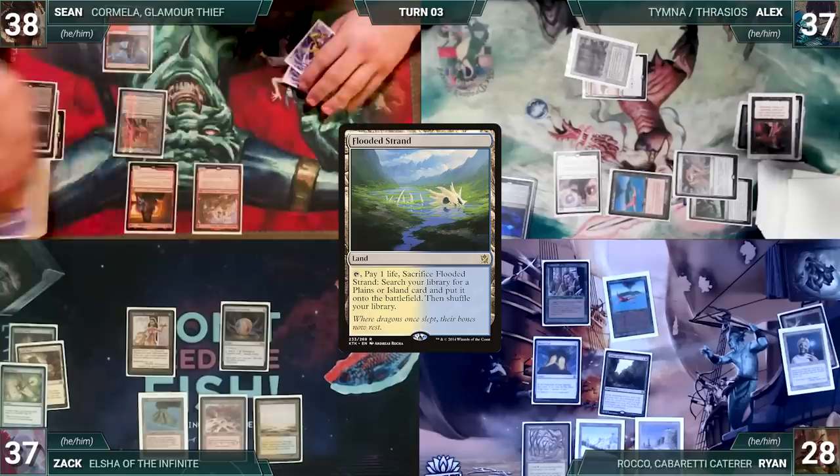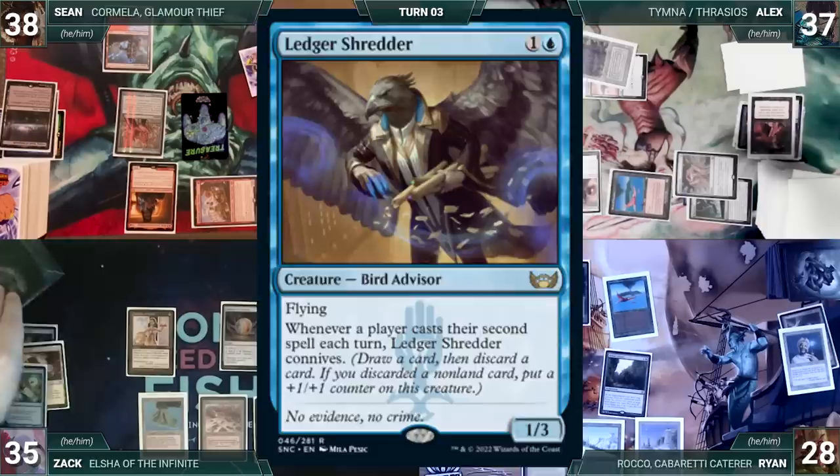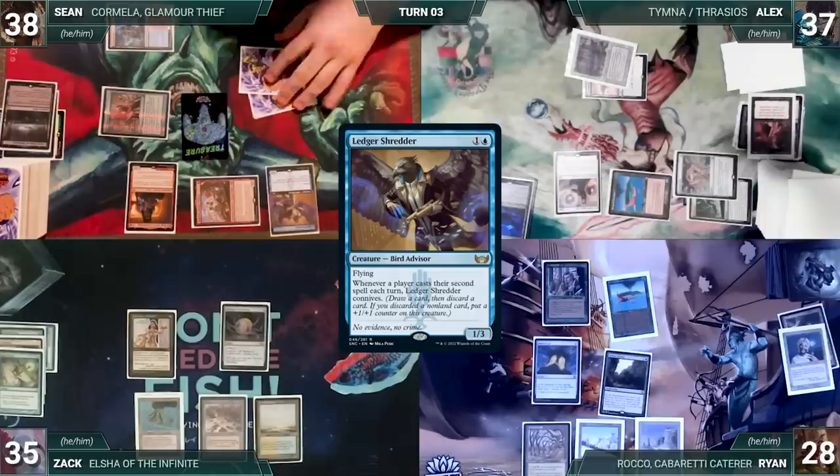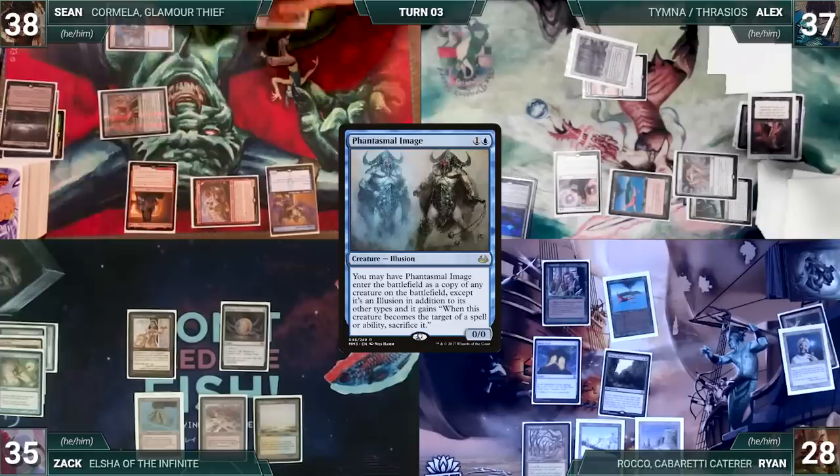Sean draws and moves to combat, attacking Zach with Ragavan. Zach takes it — Ragavan triggers, Zach exiles Ledger Shredder, and Sean creates a treasure. In his second main phase Sean casts Ledger Shredder from his hand (not from exile). Birgi triggers and adds a red. He casts Phantasmal Image — Shredder triggers and Sean connives Underworld Breach, giving Shredder a +1/+1 counter. Phantasmal Image resolves entering as a copy of Dranith Magistrate.